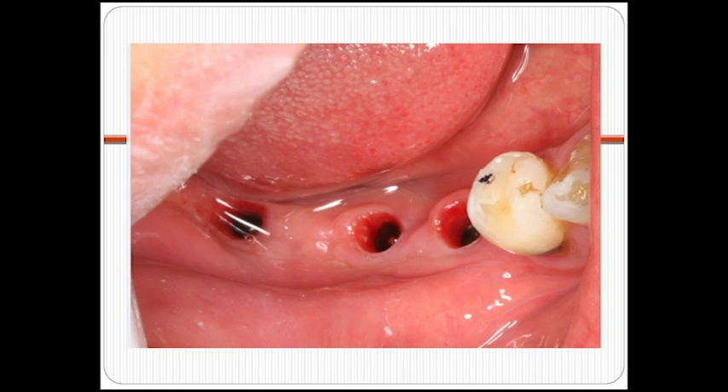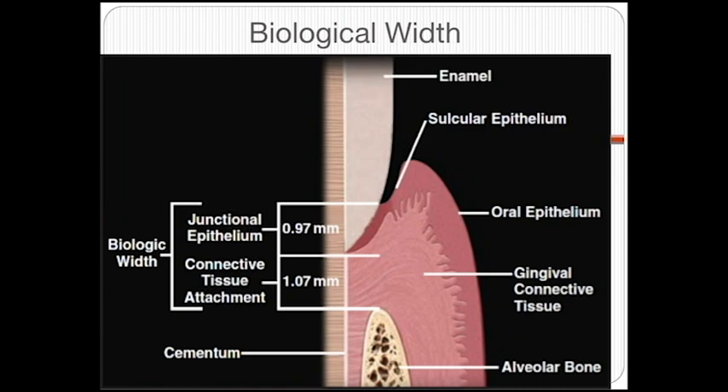People ask: why do you want to place it so deep? One rationale for subcrestal placement is the concept of biological width. Biological width basically says you should have two to three millimeters of tissue above the implant. If you don't have two to three millimeters of gums above your implants, the body will destroy whatever bone is present to create two to three millimeters of soft tissue — because that's just a natural response of the body. For natural teeth, you generally have two to three millimeters of gum, and the same thing applies for implants. The more gums, the better.